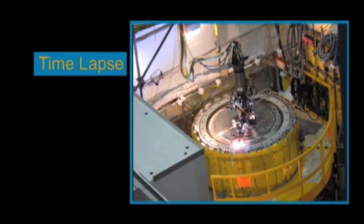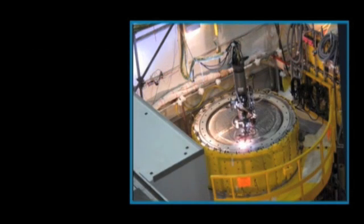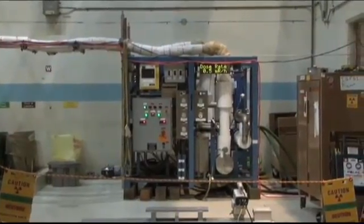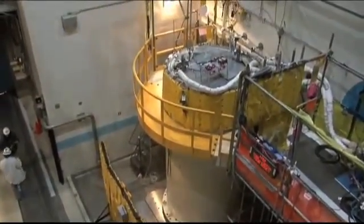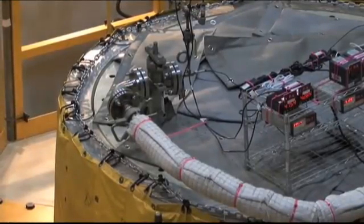Next, a permanent lid is welded onto the top of the used fuel canister. Then all moisture is removed from the inside of the canister and it is filled with helium, an inert gas that removes heat and prevents oxidation of the used fuel.